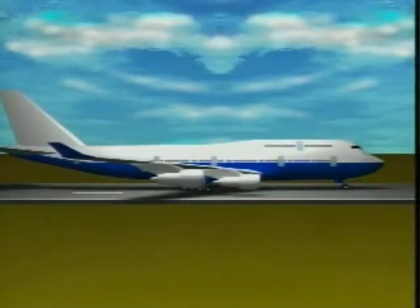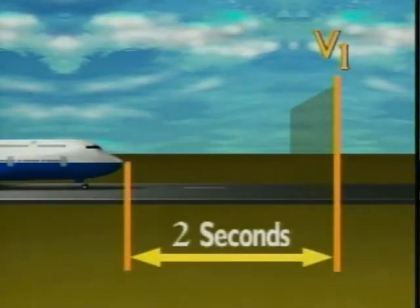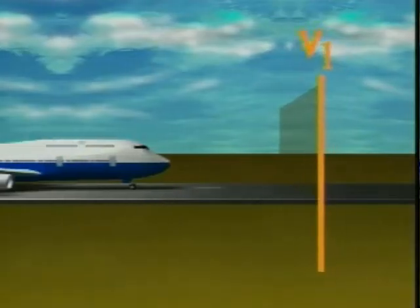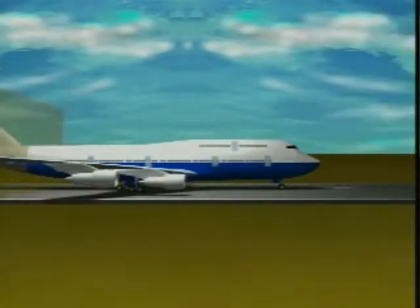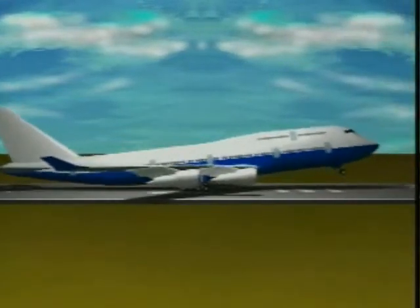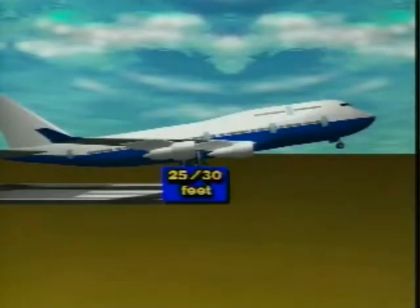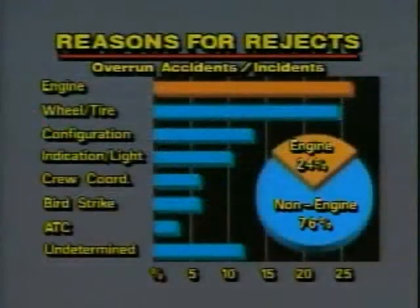Now let's consider what would happen in a four-engine airplane with an engine failure also two seconds before V-1. In this situation, the airplane will reach a height of 25 to 30 feet at the end of the runway. But as we saw, engine failure was not involved in nearly 75% of all rejected takeoff accidents.